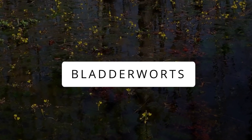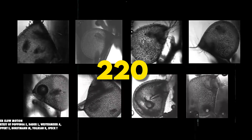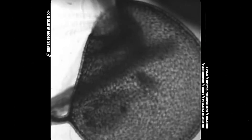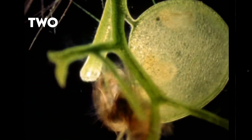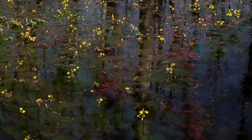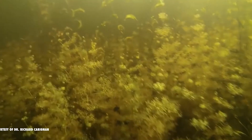Bladder Worts. Bladder Worts are cool carnivorous plants found all around the world, with about 220 different types. They don't have roots and use a floating stem with tiny bladders to catch and eat little bugs like insect larvae. These plants have underwater traps with flowers that are like secret weapons — two sepals, five fused petals, and two stamens. In places where there's not much food, they turn into meat eaters to get the nutrients they need. These plants might even have special symbiotic partners helping them out.